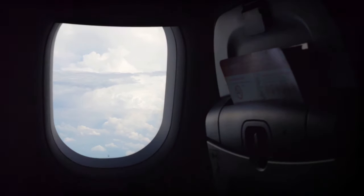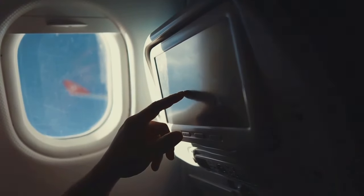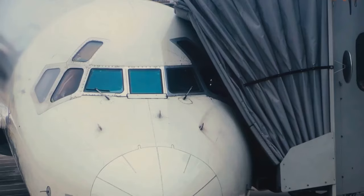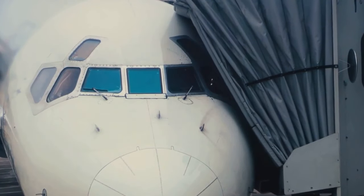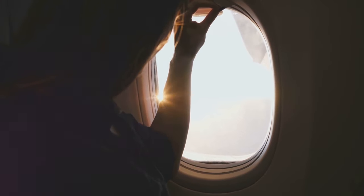Airplane windows are made of super-strong acrylic, capable of withstanding high speeds during flight. They have a special shape that allows cabin pressure to push them against the body of the plane, making it very unlikely for them to break. In the past, windows were square, but pressure accumulated at the corners, making them prone to breaking. Today, curved windows distribute pressure and reduce the risk of cracks or damage.